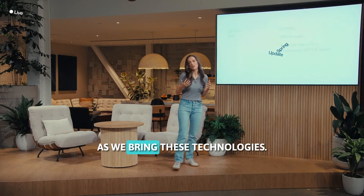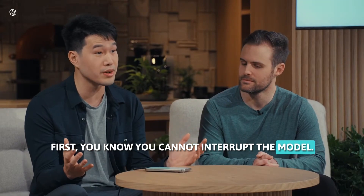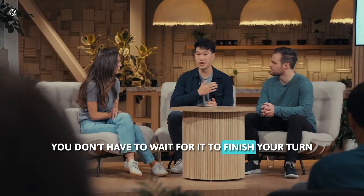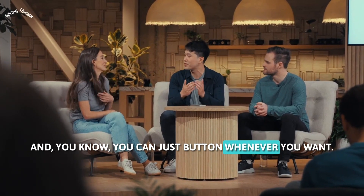As we bring these technologies — if you've used our voice mode experience before, you'll notice a couple key differences. First, you can now interrupt the model. You don't have to wait for it to finish your turn before you can start speaking. You can just butt in whenever you want.